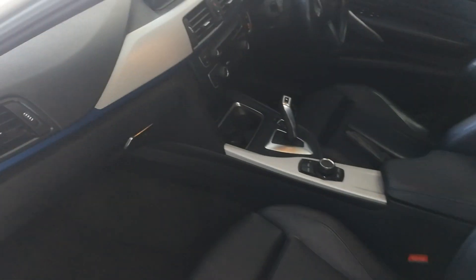Black leather interior with the brushed aluminium trim finish. Black leather at the rear as well.